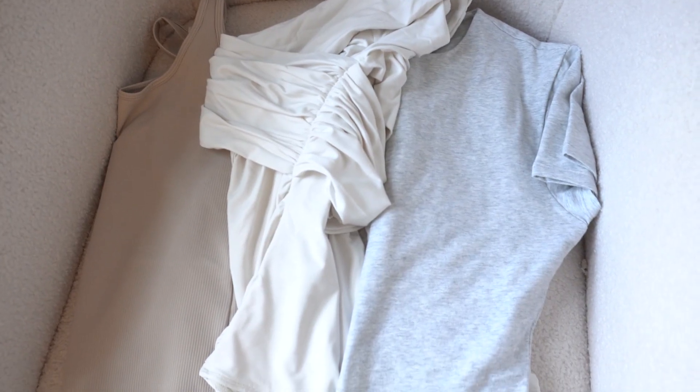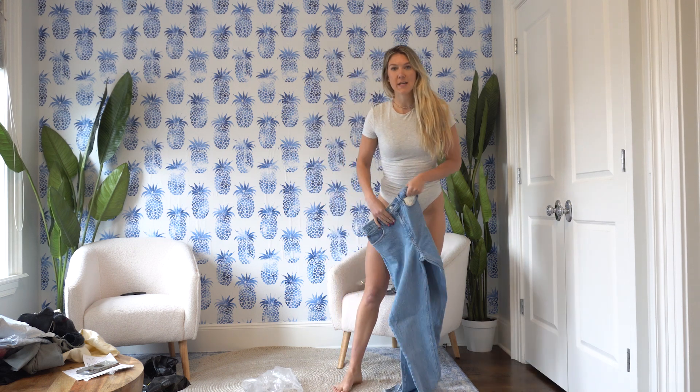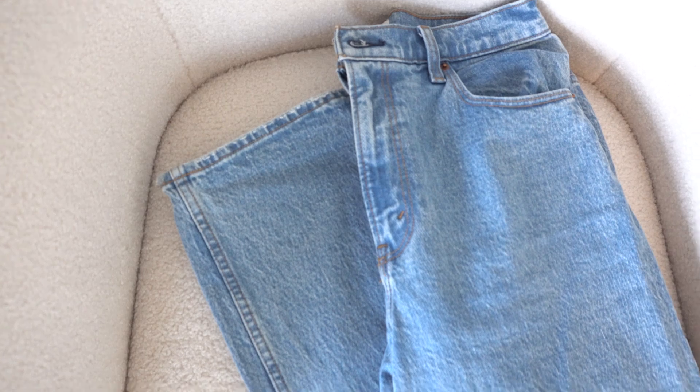This is a bodysuit — a leotard, obviously. The bodysuits from Abercrombie are seriously the best for being a 5'11 gal. This is the scoop neck, short sleeve style. And then I have one of these new jeans that I got. They came in extra long, so I'm very excited.